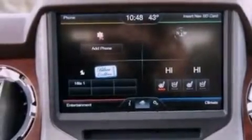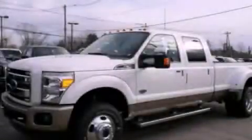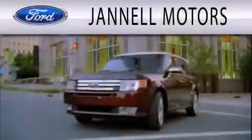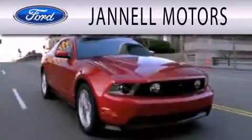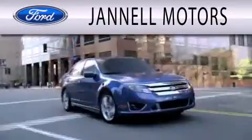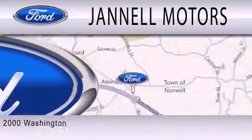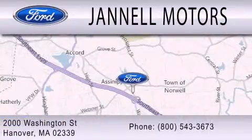We hope you found this video informative. Please contact us today. Janelle Motors is dedicated to doing everything possible to ensure that the experience you have selecting your next vehicle is as pleasant as possible. We are located at 2000 Washington Street in Hanover.